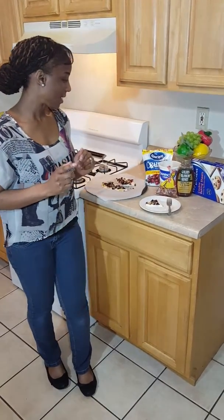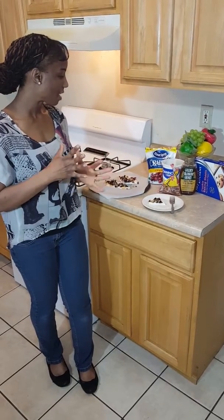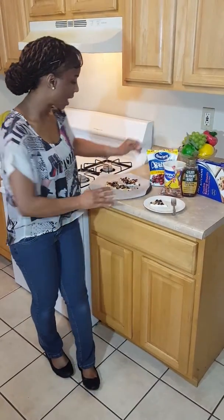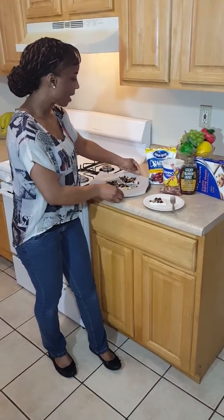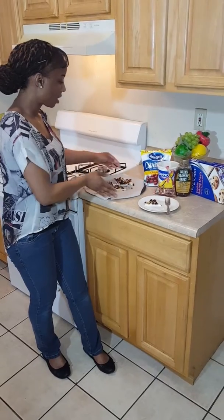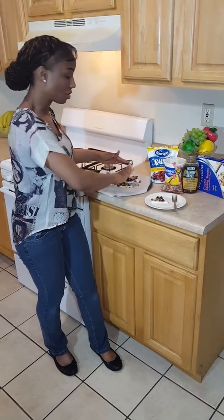It is a cranberry walnut vanilla yogurt frozen treat. What I did was I took a cooking sheet, put it over a pan, took one cup of vanilla yogurt, put it on the cooking sheet and spread it out just a little bit.